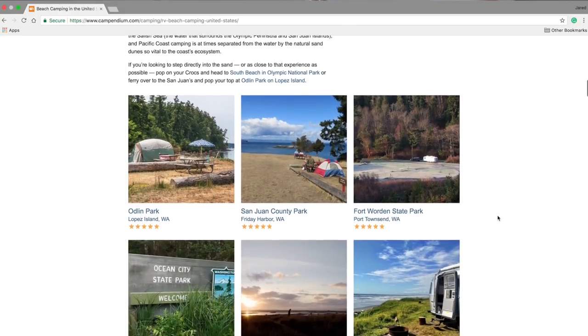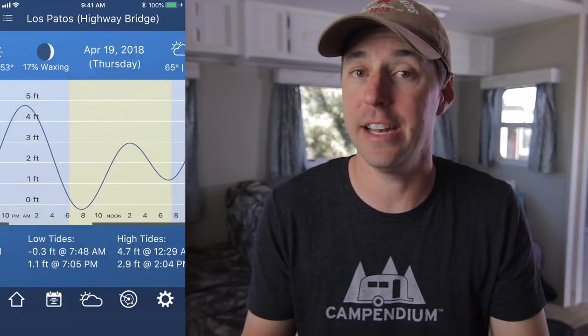On the Campendium website we have a great article with tons of information about beach camping, so I'm going to put a link in the description. There are three things I want to cover today. Number one is safety — you want to be aware of the situation you're going into. I like to download a tide app that gives you a tide chart showing what the high tide and low tide will be. Weather is also key, because bad weather combined with high seas can be disastrous. Know your tides, know your weather, and check with park officials or rangers about any concerns for where you're camped.